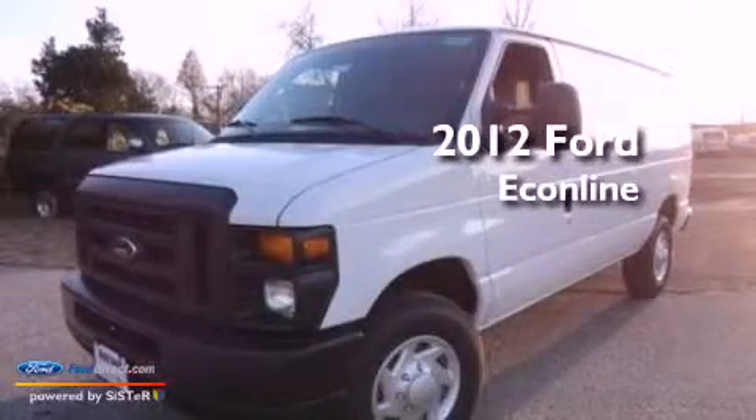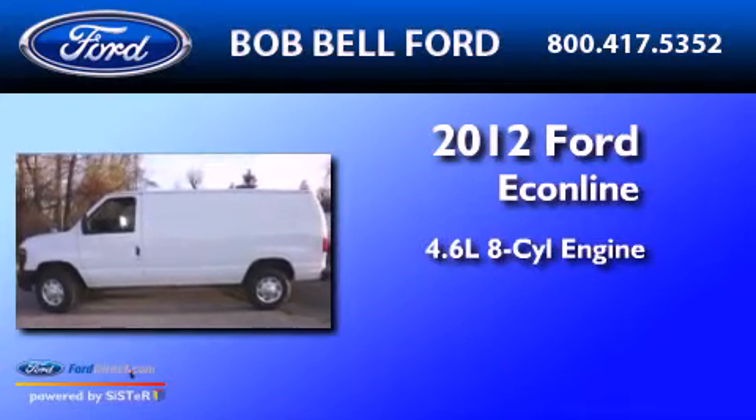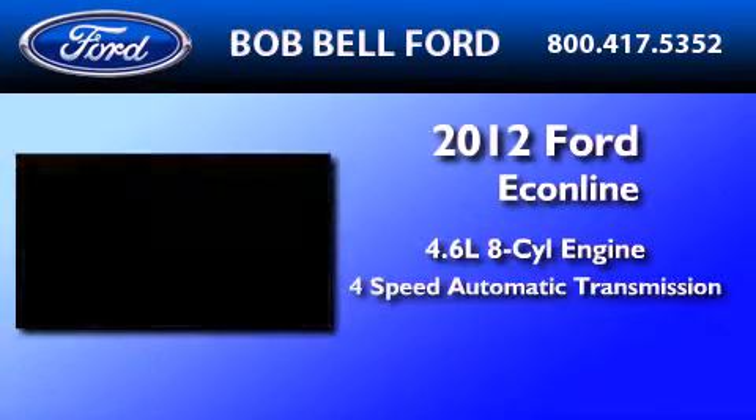This is a 2012 Ford EconoLine. It has a 4.6 liter 8-cylinder engine and a 4-speed automatic transmission.